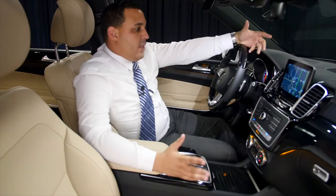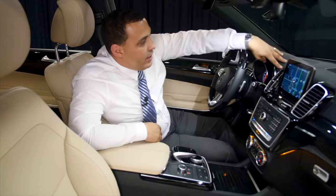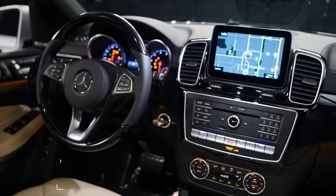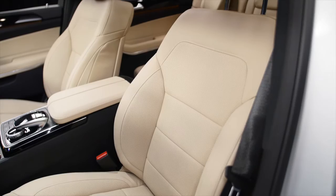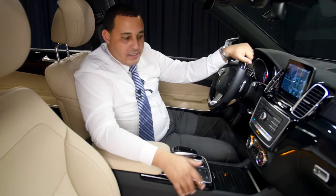Now we're inside the GLS 550, and the first thing I want to show you is how luxurious this car actually is. The attention to detail is phenomenal. You have a full leather dash which feels amazing, the leather is really soft. You have the wood leather steering wheel, which is a nice combination and feels great. The interior trim is ginger beige with black footwells, so the parts that get dirtiest stay black. This is real leather, unlike the 450 which comes with MB-TEX artificial leather standard — the 550 comes with real leather as standard.